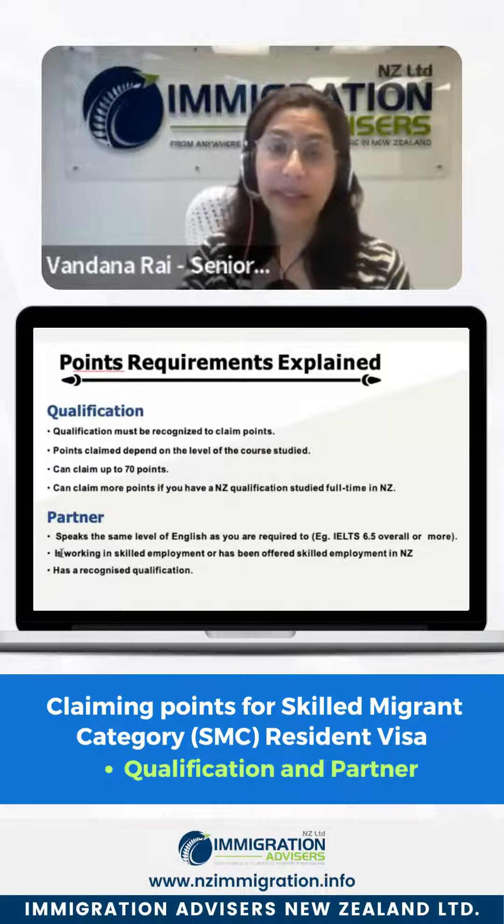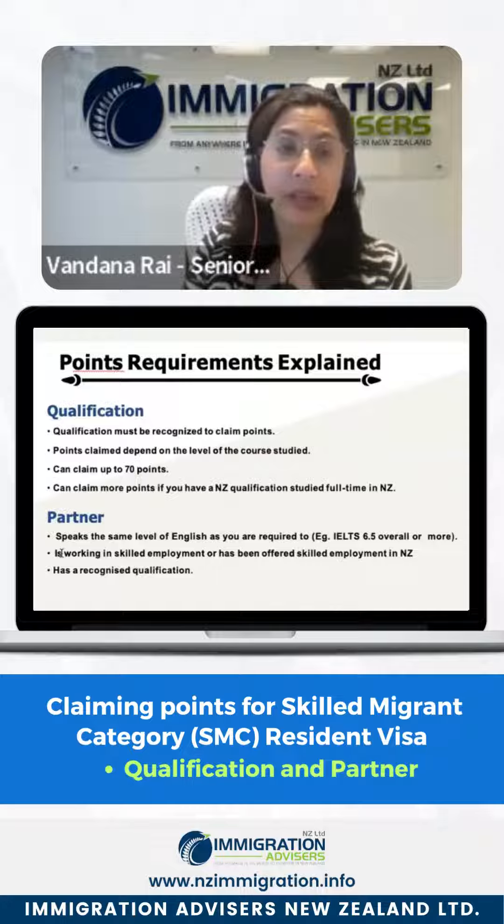Or if the partner has a recognized qualification, there is also an option to claim points for the partner's qualification.